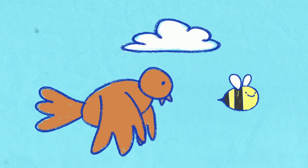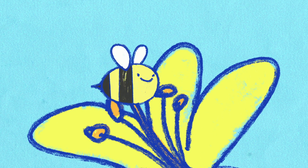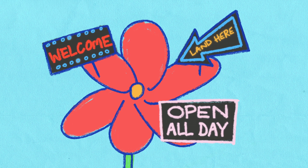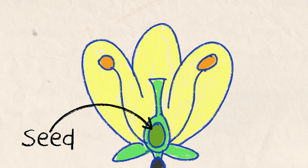The pollen can also get stuck to birds and bees that land on the flowers, and without even knowing it, they move pollen from the stamen to the pistil. That's the reason why flowers look and smell so good — to make the birds and bees want to land on them in the first place. And if the pollen makes it inside the pistil, the plant grows a seed, and then that seed grows into another plant, and so on.